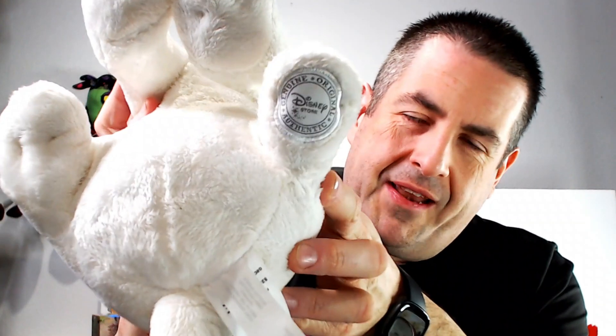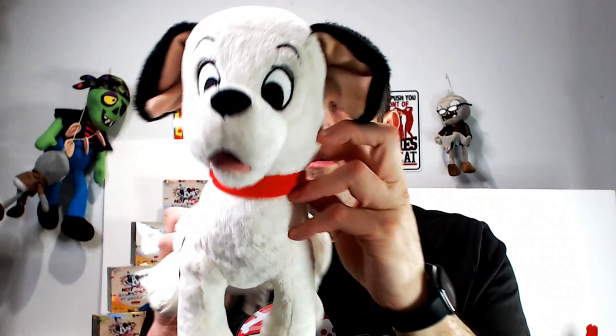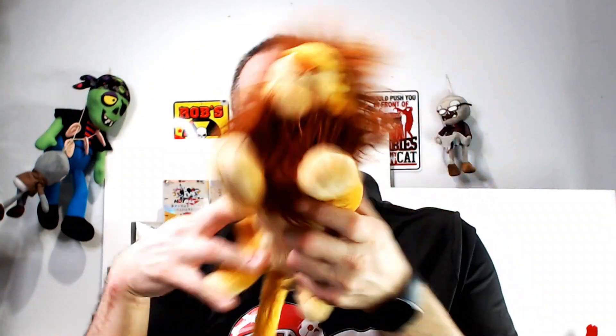We have another authentic seal plush — this is a Dalmatian dog; I forgot his name. It's another good-sized dog, probably like $25–$30. We have Simba from Disney Parks — no authentic seal, but again probably like $30.